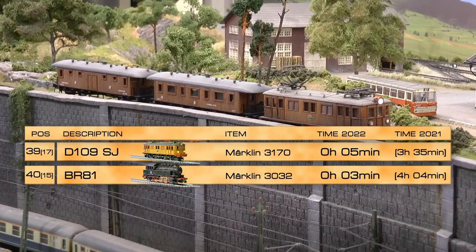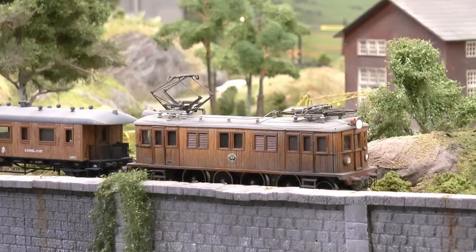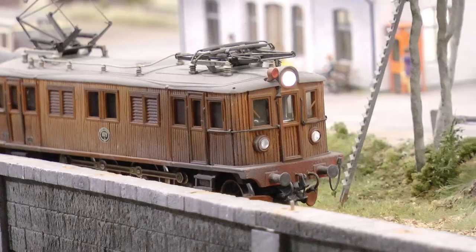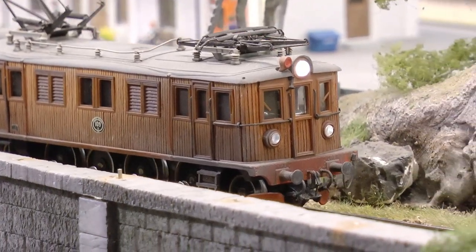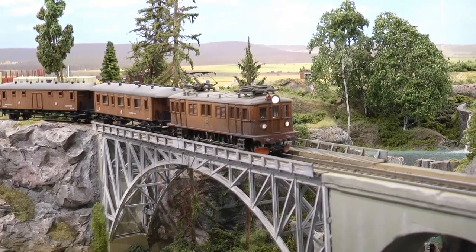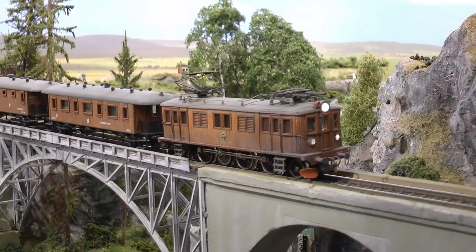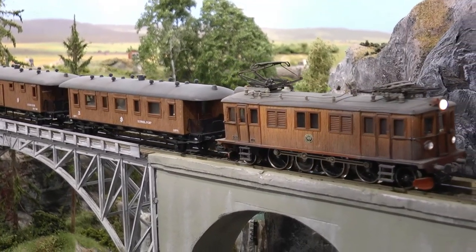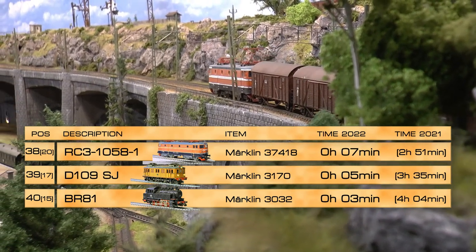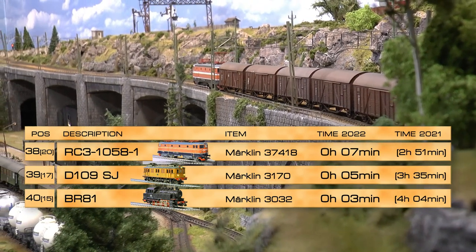Another locomotive which only ran five minutes this year is the D109. It's a beautiful locomotive with wooden parts, but it runs not very well — low traction, poor current pickup, and some drive issues. I don't really see a future for it but will keep it anyway. It was purchased back in 2000 as an analog locomotive and I've since converted it to digital.